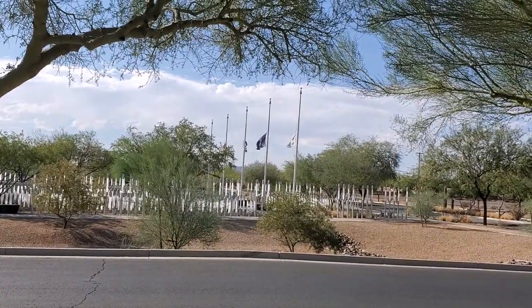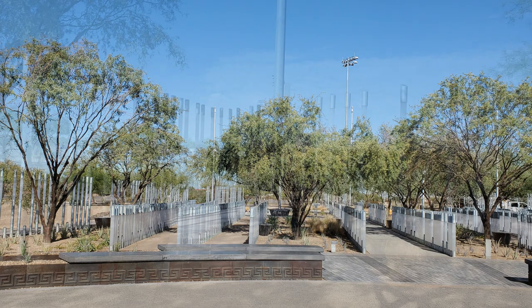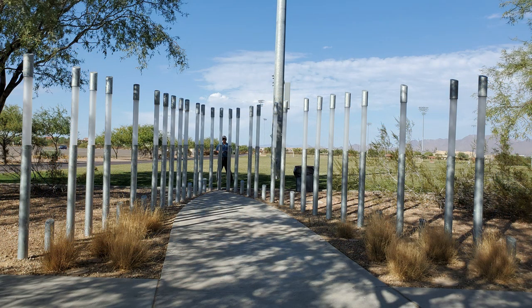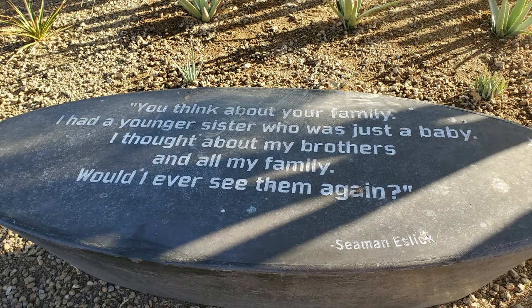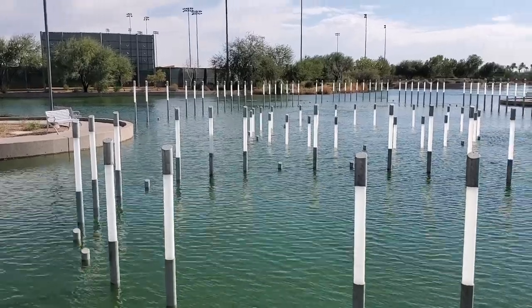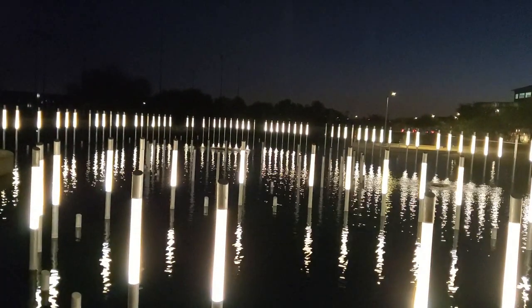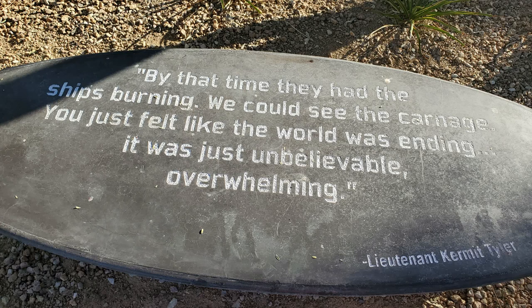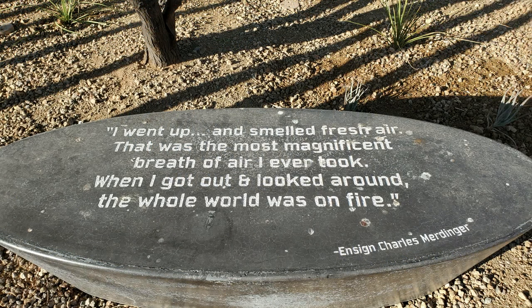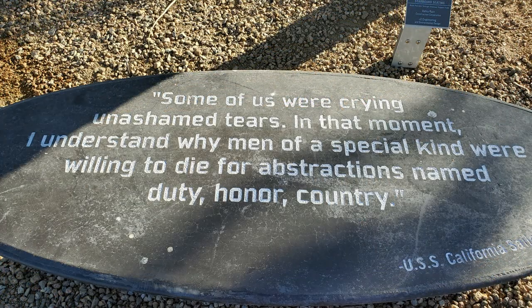Amazing grace, how sweet the sound that saved a wretch like me. I once was lost, but now am found. Was blind, but now I see.